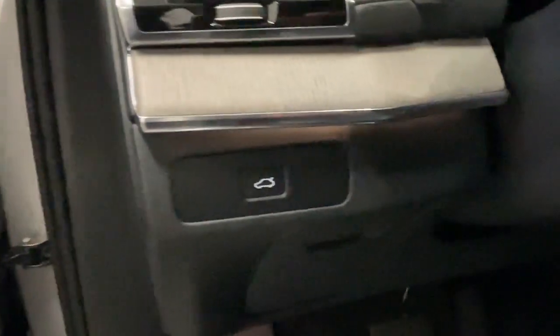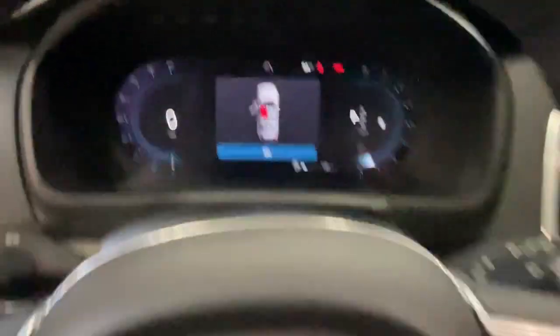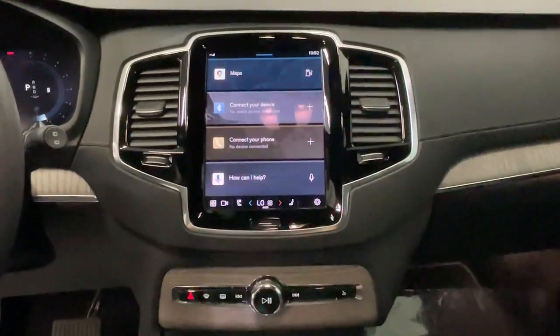Make the most of your family adventures in this beautifully designed and built SUV. Some of the great options this vehicle comes with include a heated steering wheel, head-up display, Apple CarPlay and/or Android Auto, navigation system, and moonroof.